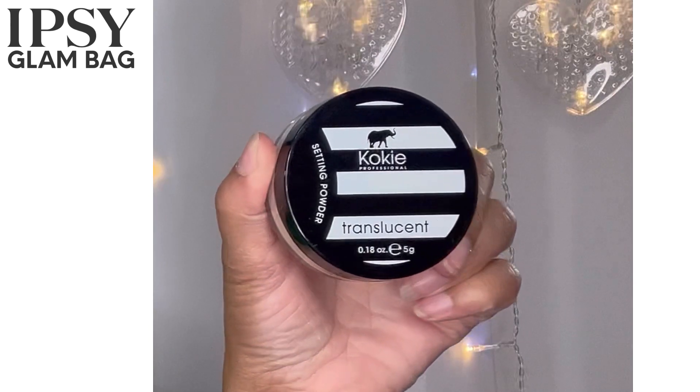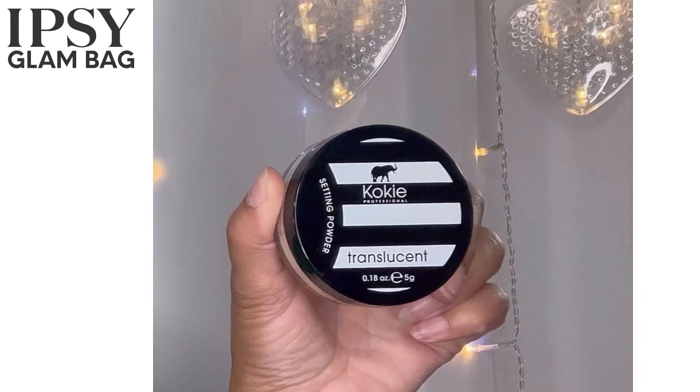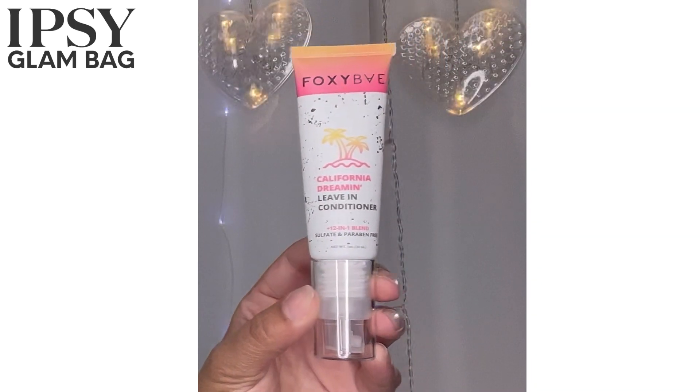Next is Koki Translucent Setting Powder. I don't use setting powder, but I have tried Koki products and I do like them — I think they're really good. This is actually a full-size item. I'll definitely put this in a giveaway. The retail price of this full-size Koki setting powder is $10. What I like about that company is they sell things that are reasonably priced.